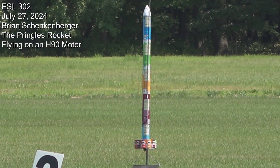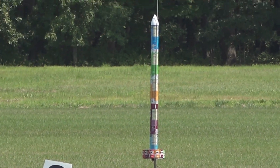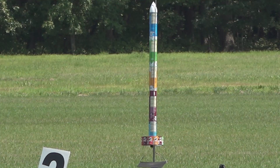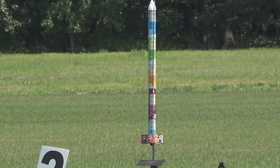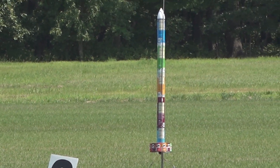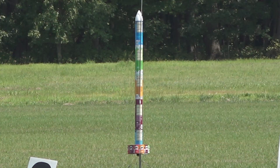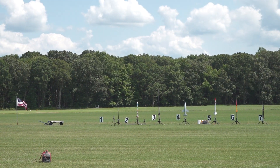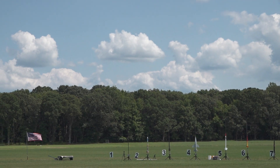Brian Schenkenberger has a scratch-built rocket made of recycled Pringle cans going up on a CTI H 90. This is a long-burn motor. Okay, you're good — good luck. This ought to be pretty cool, the Pringles rocket. Going in five, four...